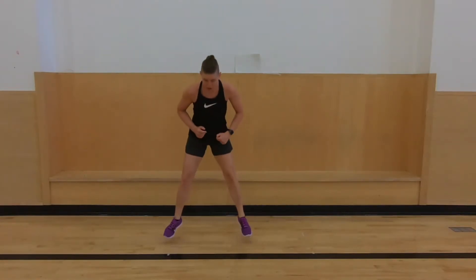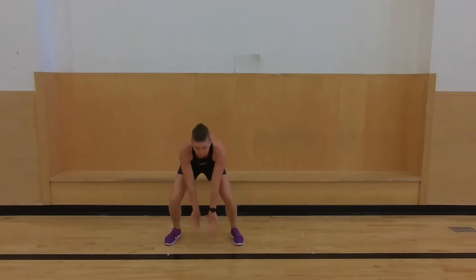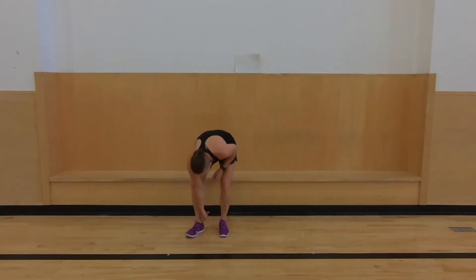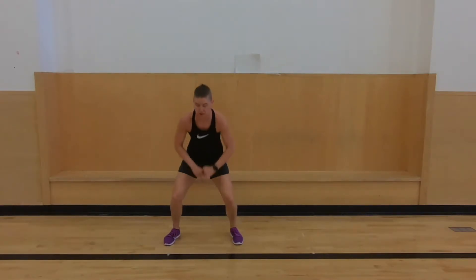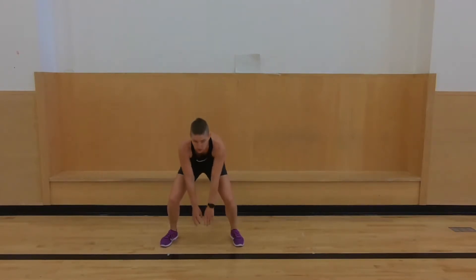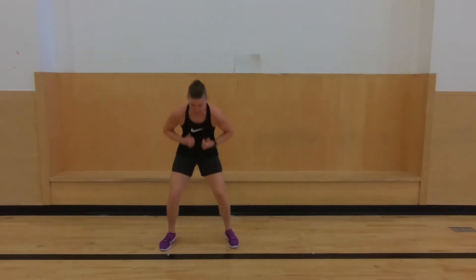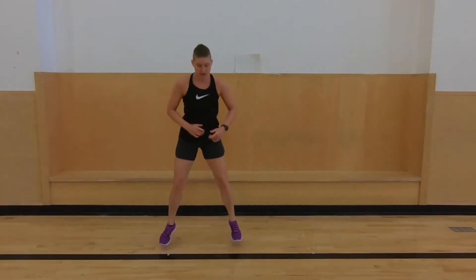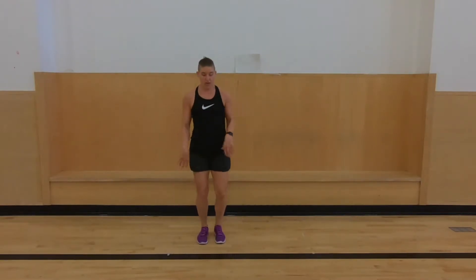You have about 30 seconds left. 20 seconds left — keep going. I know the frog jumps are hard. 10 seconds left. 5, 4, 3, 2, and 1.